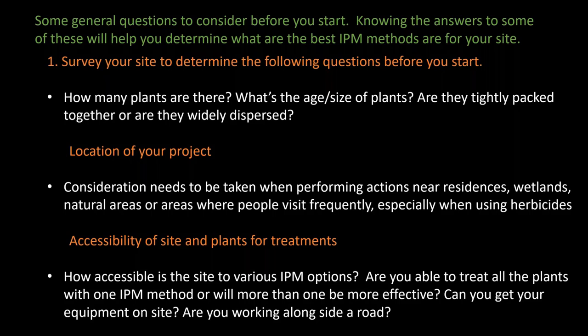Next, what's the location of your project? You need to take into consideration any action you take near residences, wetlands, natural areas, or if it's a place where people visit frequently, especially if you're going to be using herbicides. How accessible is your site and the plants for various IPM treatments? Are you able to treat all the plants with one IPM method, or will more than one method be required? For example, if you have a lot of broom interspersed with Douglas fir, you're likely not going to be able to effectively boom spray. Can you get equipment on site easily? Tractors with a rear mower deck require a large trailer and truck. Herbicide use often upsets people when they see it carried out, so it may be advisable to use mechanical methods when near busy roads.